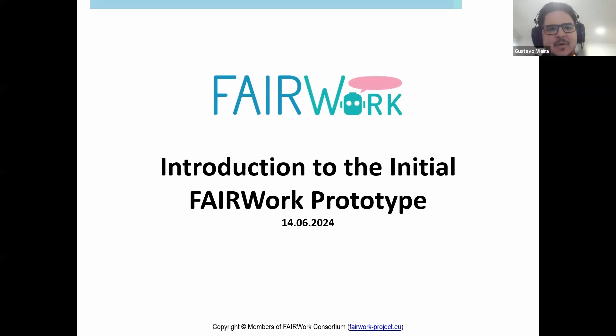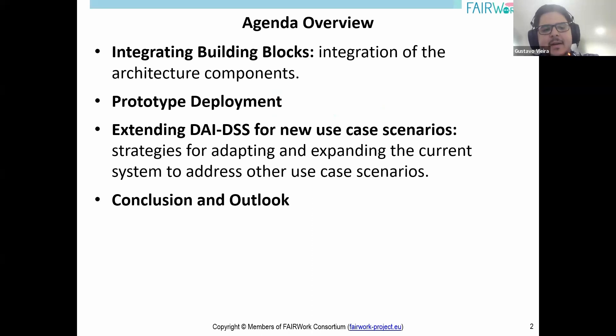Thank you very much, Christian. Hello, good afternoon and welcome. My name is Gustavo. I work for MorcoLab and in this webinar I present the overall description of the first prototype of Fair Work. In this webinar, I present the integration of the components of our architecture in the first prototype, covering all the components developed in this last year and how they relate to each other in the project.